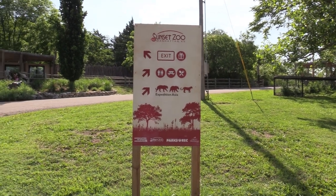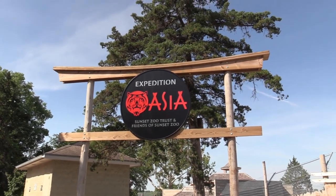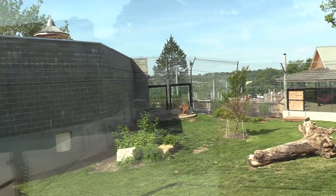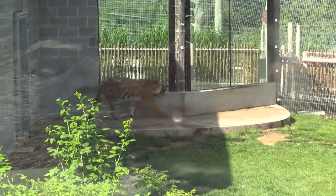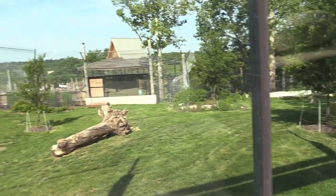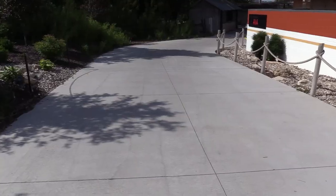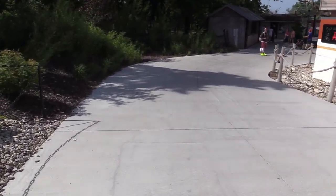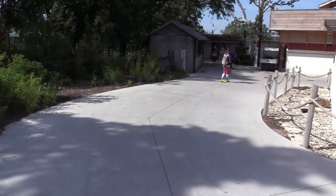Alright, Expedition Asia. This is the newest area of the zoo that opened last year. We've got Malayan Tiger. Let's see the tiger walking around. The tiger does have lots of space. I can tell this is all brand new — they have new pavement and brand new walls. So this is all a brand new area.